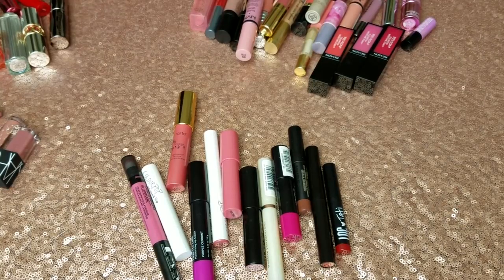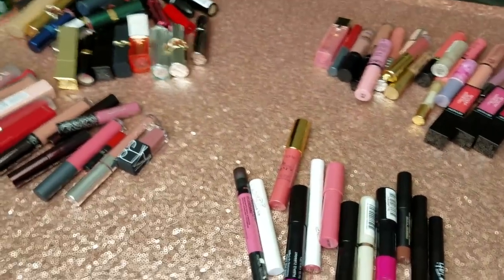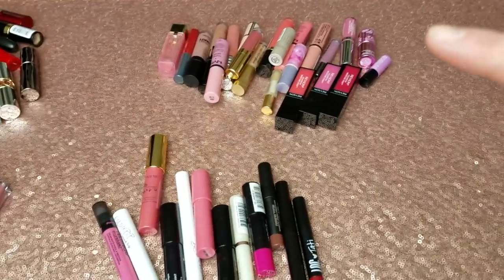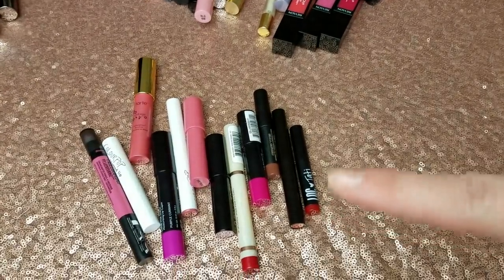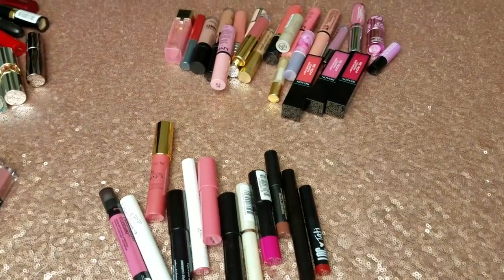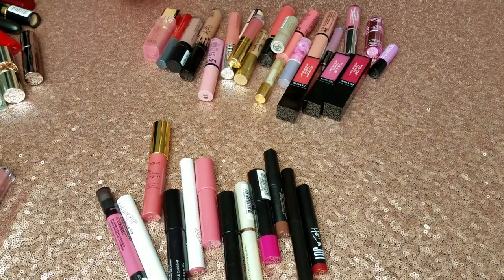Welcome back, everyone. This is the next episode of Savage Declutter and this is all about lips. Over here I have regular lipsticks, liquid lipsticks, glosses and balms, and crayon type lipsticks. If you did not see my last lip declutter, I will link it down below and I will also put it at the end of this video.